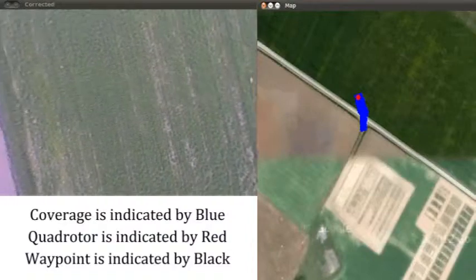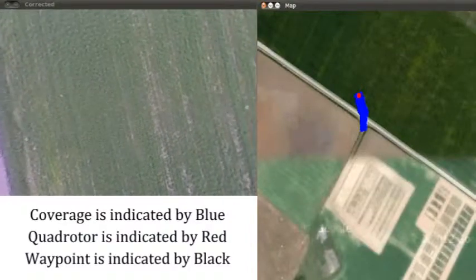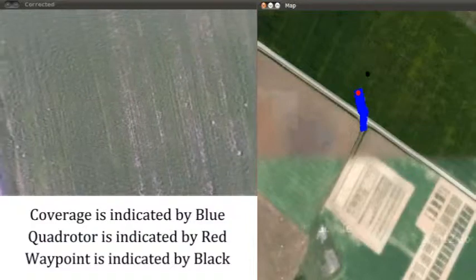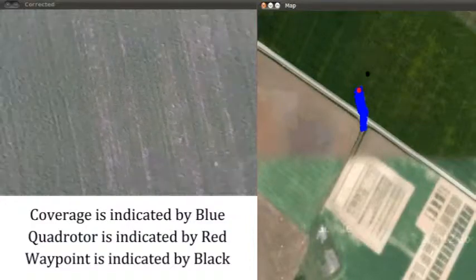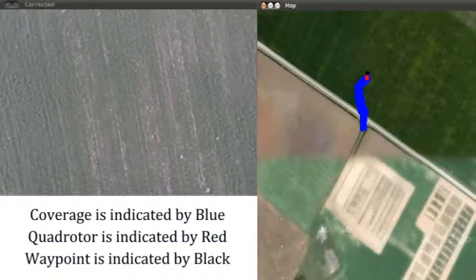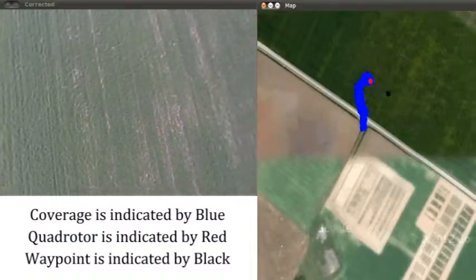The ground control station operator can command the desired location of the camera and UAV by clicking on the ground control station map. Once the waypoint is transmitted, the UAV will move to attain the desired location. The area covered by the camera sensor is indicated on the ground control station map to assist the operator with search space coverage.